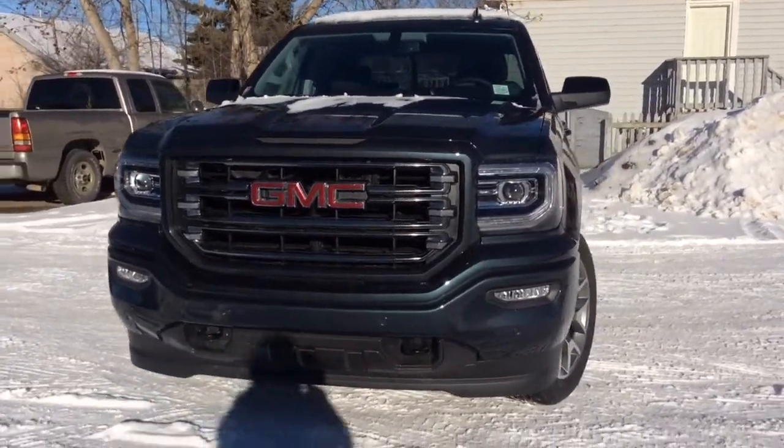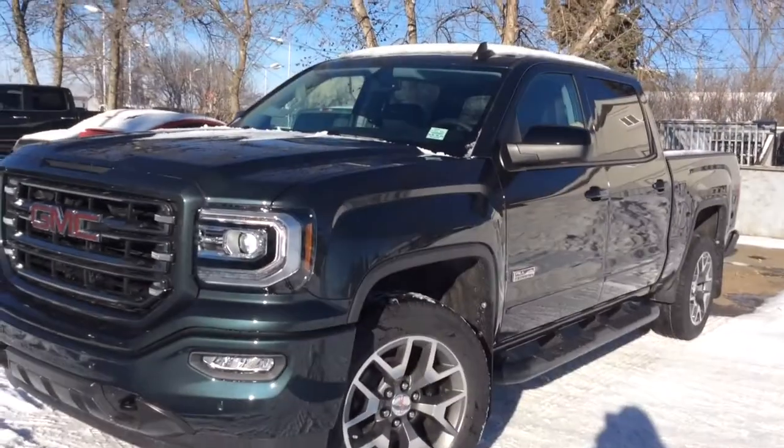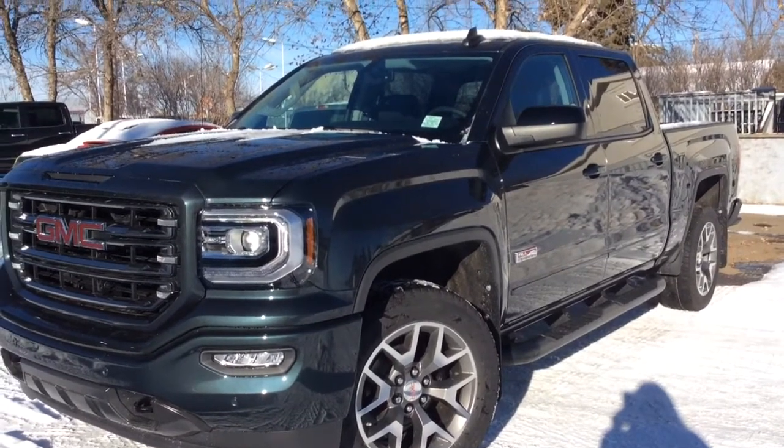It comes with the Ecotec 3 6.2 liter V8 paired with an 8-speed automatic transmission. You also have your power folding exterior mirrors, your power sliding sunroof, as well as your remote start and your remote keyless entry.